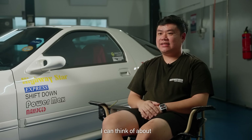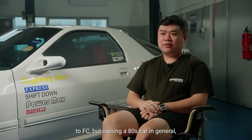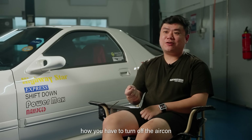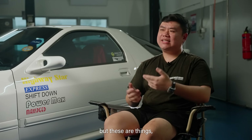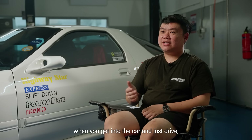The only dislike I can think of about the car isn't specific to the FC, but owning an 80s car in general. You have to put up with 80s car things, like having to turn off the air conditioning in traffic so your car won't overheat. Your interior panels will always rattle because the car is 30 years old. But these are small things you'll forget quickly when you get in the car and just drive.